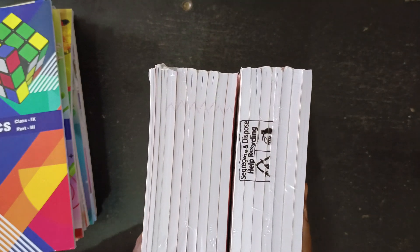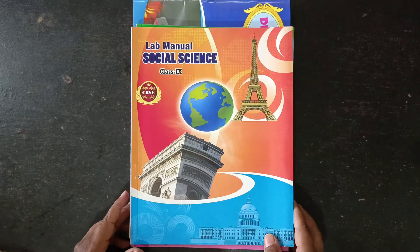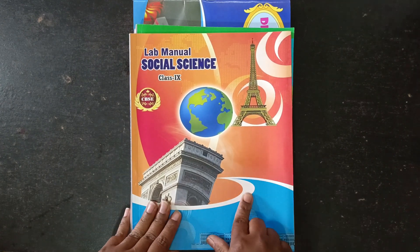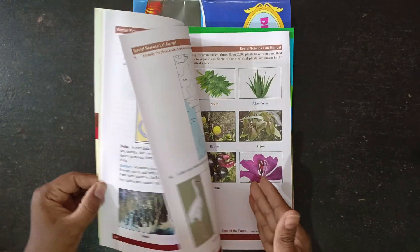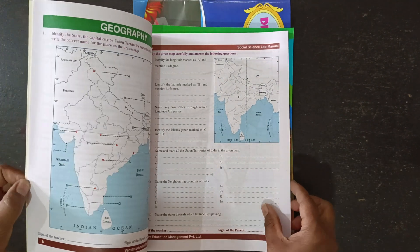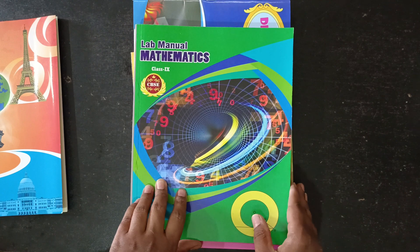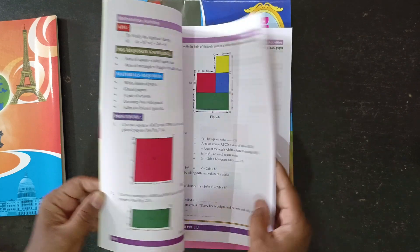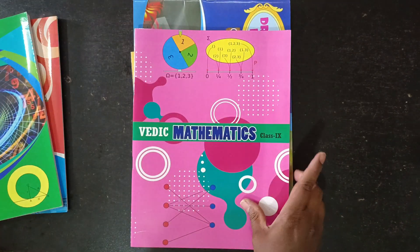I missed some more books I need to show. This is for Social lab manual — like this one. This is for Maths lab manual. Vedic Maths — this is also common for all.